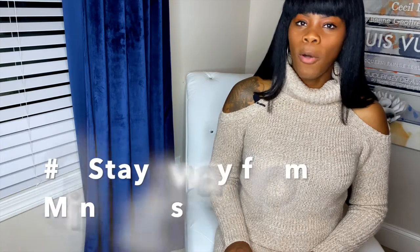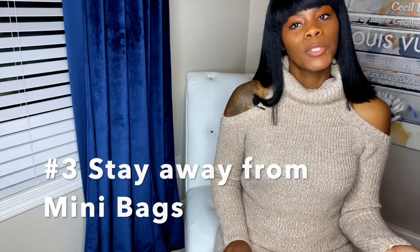Number three: stay away from small bags — little clutch-style or mini bags like the small Bottega Veneta mini ones. They're not for tall women. We need bigger bags. We have big hands, big feet — we just need bigger things on us. Now you can wear a clutch to an evening party, but on a regular basis tiny bags just don't work in our large hands. Go for medium and large — those are perfect for us and we can carry them very well.